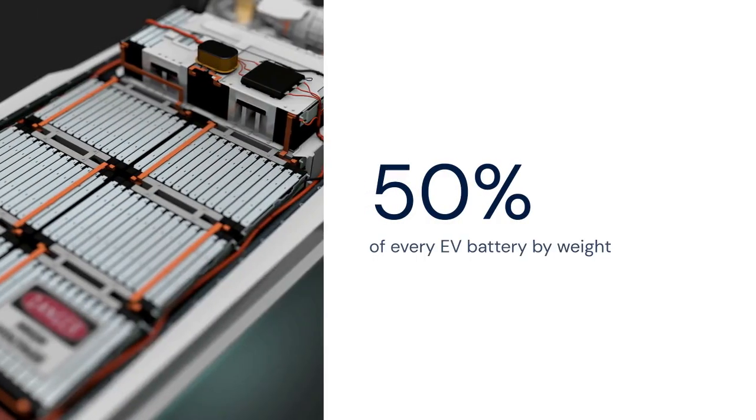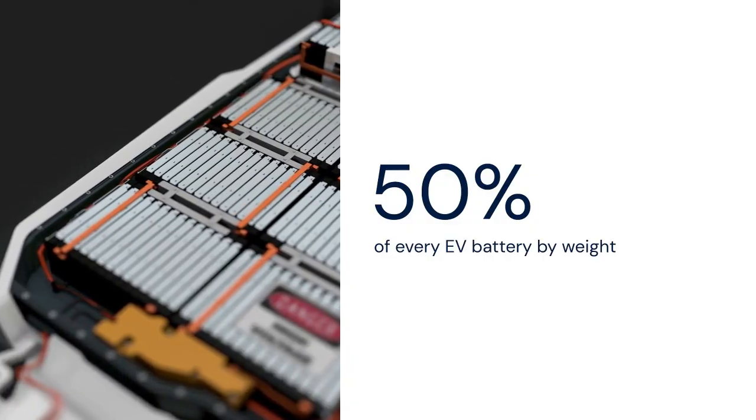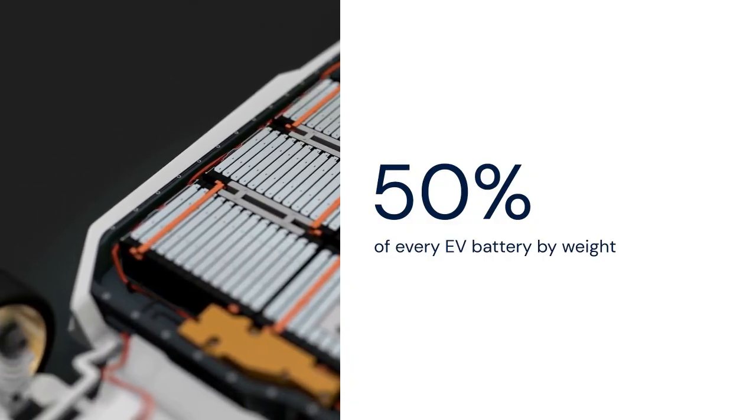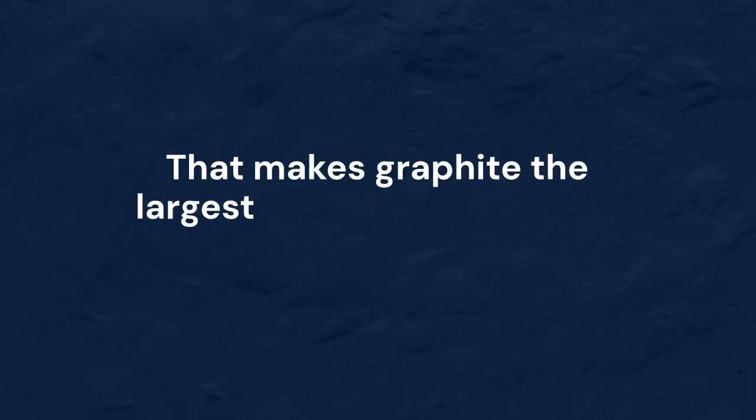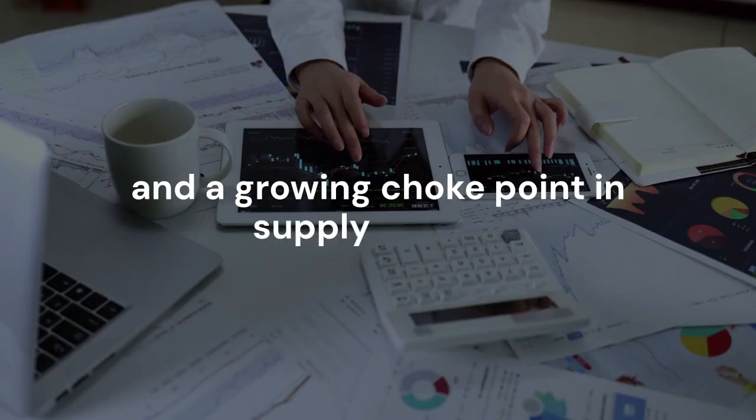According to Benchmark Mineral Intelligence, natural and synthetic graphite make up nearly 50% of every EV battery by weight. That makes graphite the largest raw material input in today's batteries, and a growing chokepoint in supply chains.